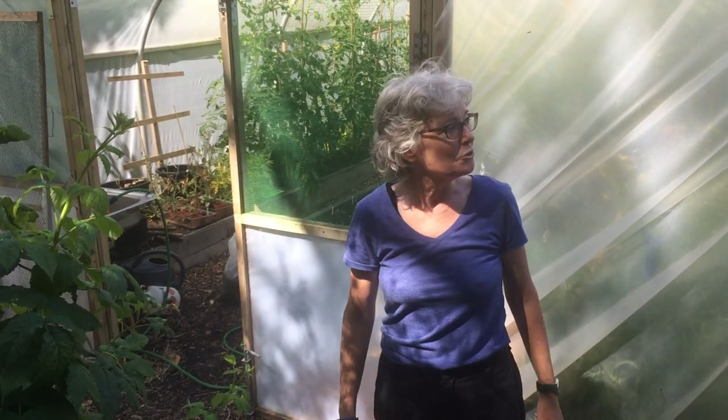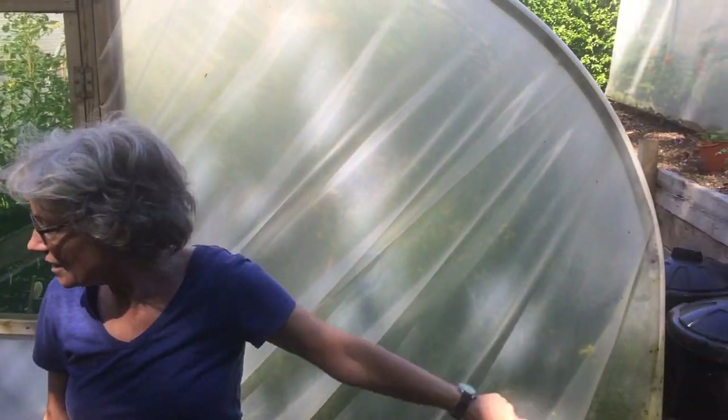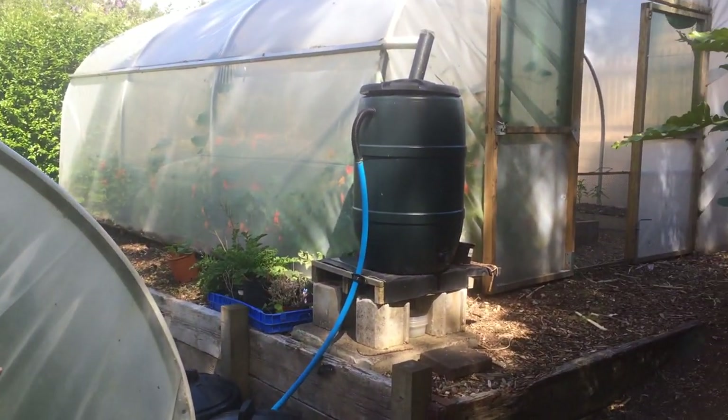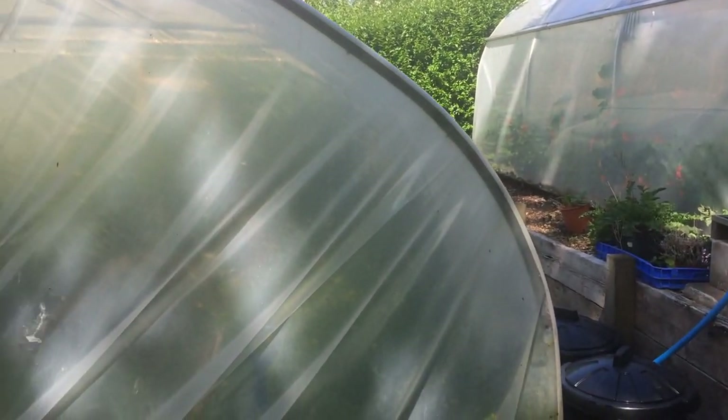Hi guys, so here we are. This is our two polytunnels. We've got a small one up the top here, which some of our volunteers are making use of. And then we've got the big communal polytunnel down here.